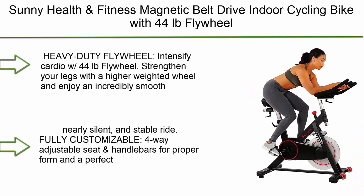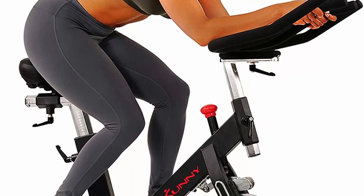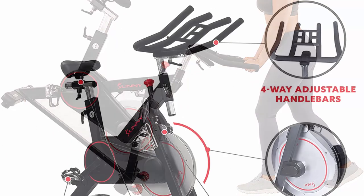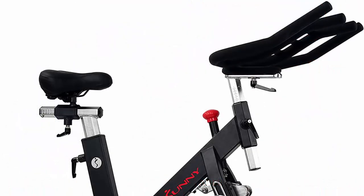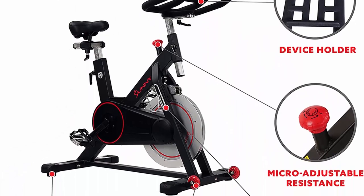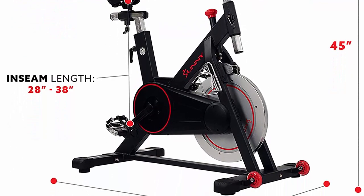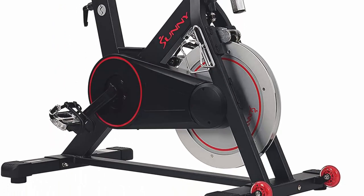Number 9: Sunny Health and Fitness magnetic belt drive indoor cycling bike with 44-pound flywheel and large device holder, in black. Model number SF-B1000805. The heavy-duty flywheel intensifies cardio. The fully customizable four-way adjustable seat and handlebars ensure proper form and a perfect fit. Steel toe cage pedals with adjustable straps, inseam min 28 to max 38 inches. Includes a tablet holder, transportation wheels for easy portability, emergency stop brake, and water bottle holder.